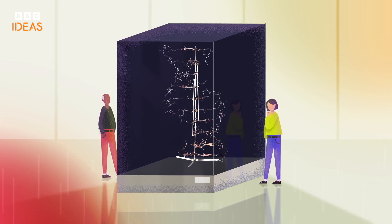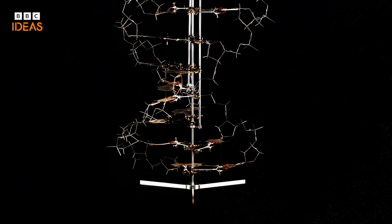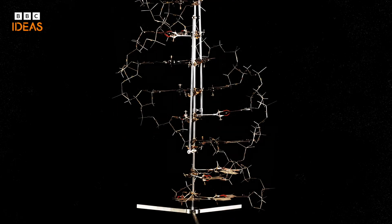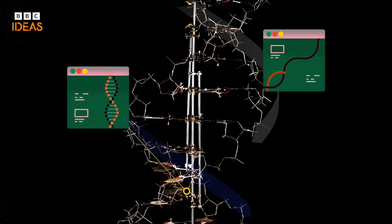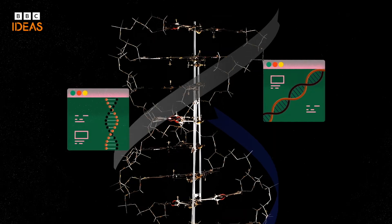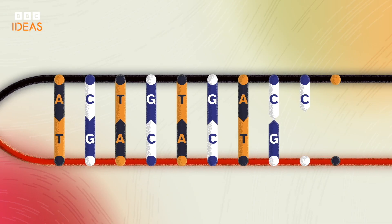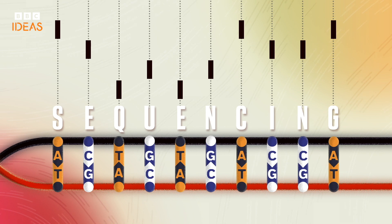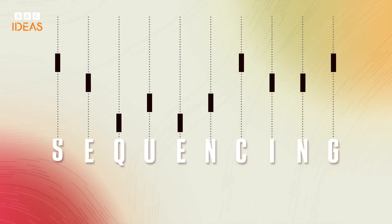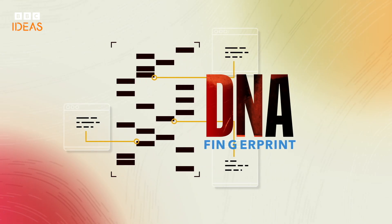DNA turns out to be a stunningly elegant molecule. What you're looking at is the original DNA model, currently on display in the Science Museum in London. It shows two long chains of molecules spiralling around each other in a double helix, like a twisted ladder. The rungs are pairs of four chemicals marked as A, G, C and T. Determining the order of these chemicals, their sequence, is known as sequencing. Being able to describe the DNA sequence allows scientists to identify important differences between individuals. These unique differences have become the basis for what is known as our DNA fingerprint.